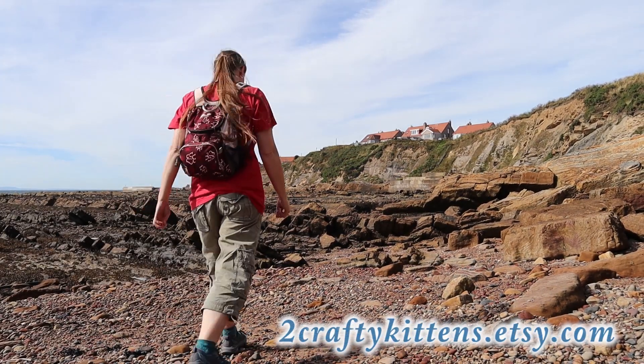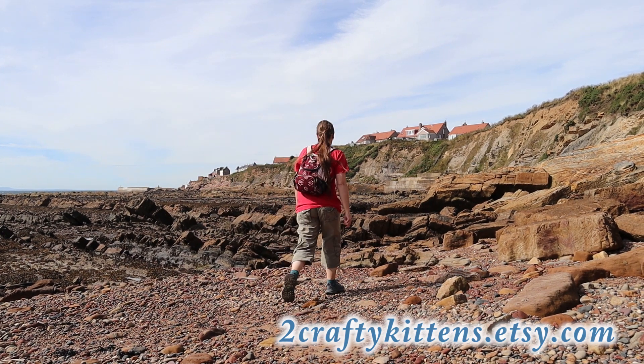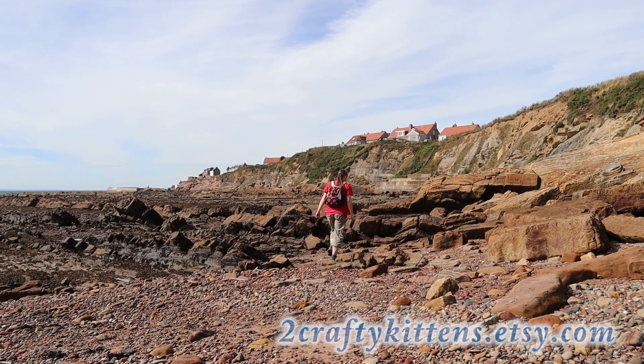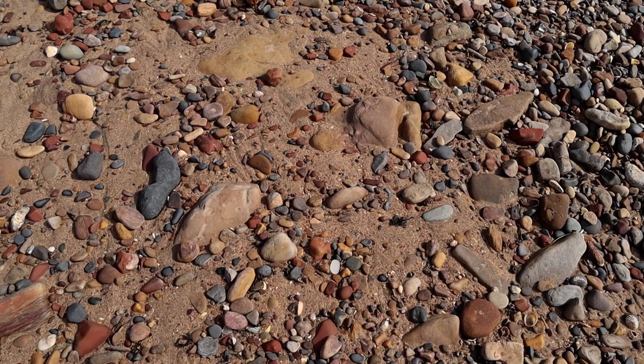If you want to skip ahead and find out how you can get hold of some of the things Nicole's been using for jewelry making, just pop down to the description — there's a link there to our new Etsy shop, Two Crafty Kittens.